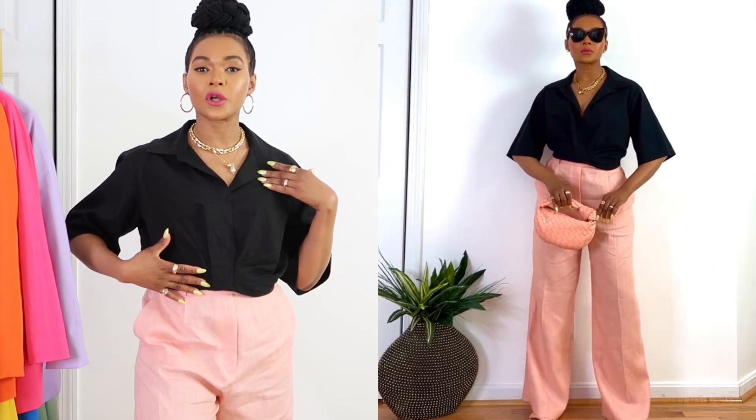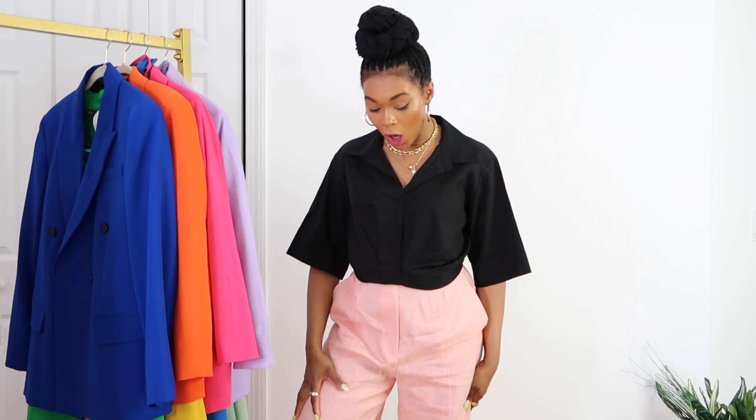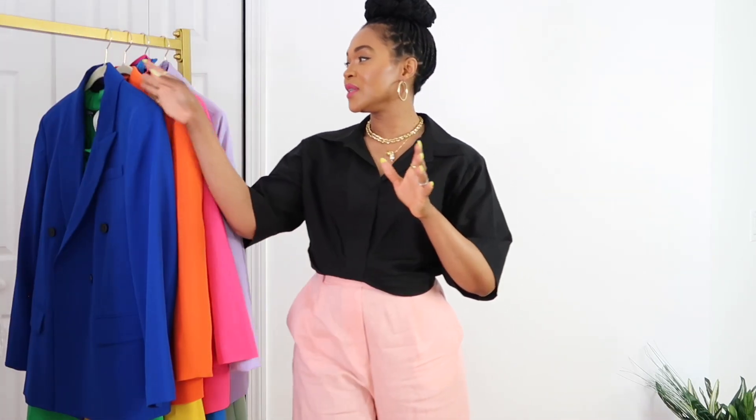I got it in large — I like the way it hits me, it hits at the right place. Some crops are up too high, but this one is a good one. I paired it with these linen pants from Zara in a peach color, also got in large, on sale — and it came out so good with this crop linen H&M shirt, which I think they still have.